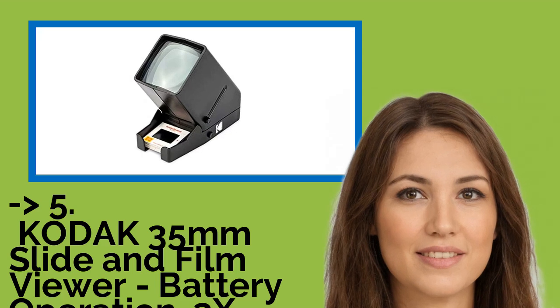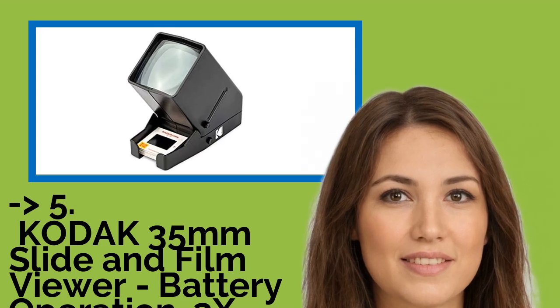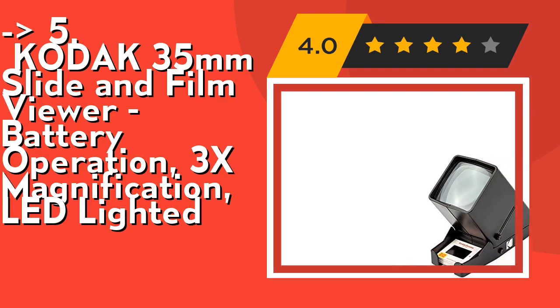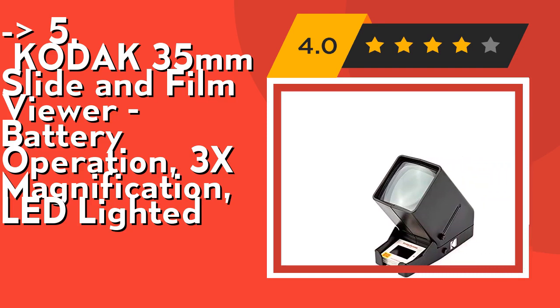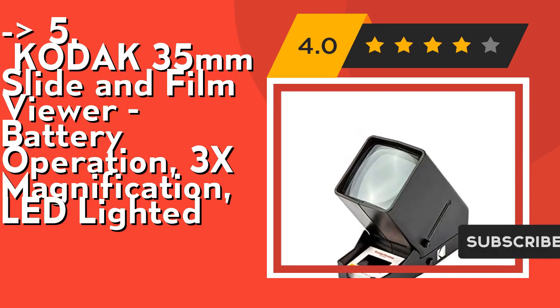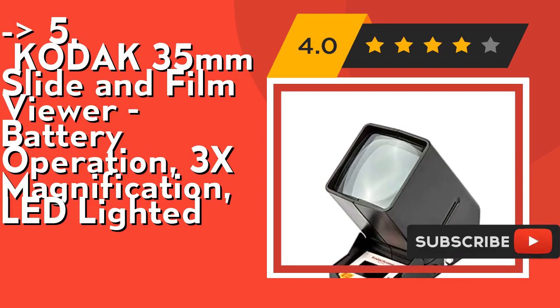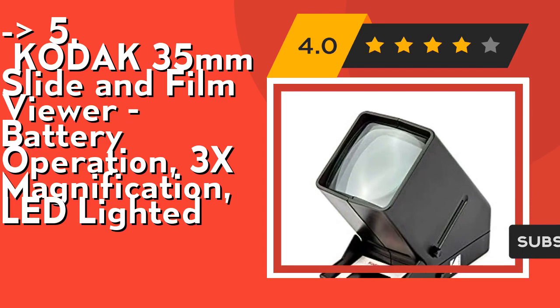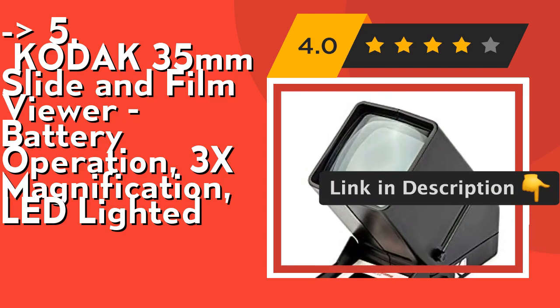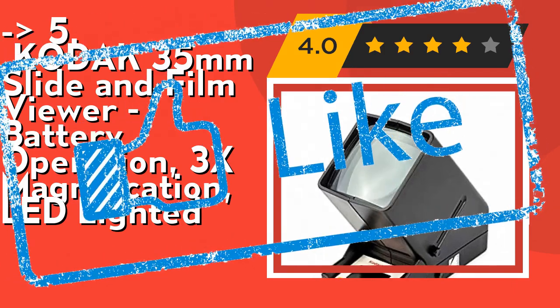The fifth product is the Kodak 35mm Slide and Film Viewer — battery operated, 3x magnification, LED lighted. It features ultra-bright daylight LED illumination for vivid, crystal-clear image detail. A dedicated slide slot and film input let you load and view in an instant. A quick eject button removes the slide so you're on to the next. Check out the link in the description to buy from Amazon.